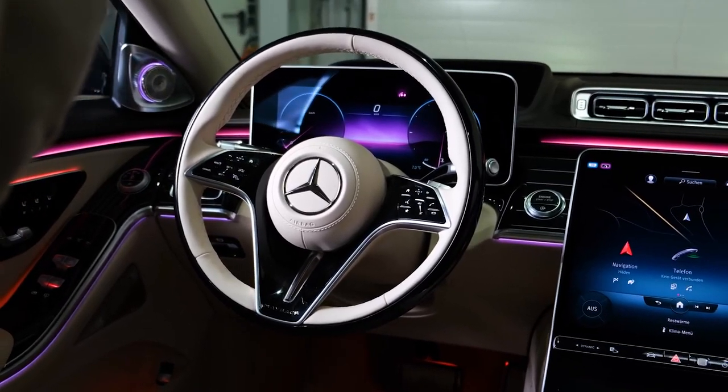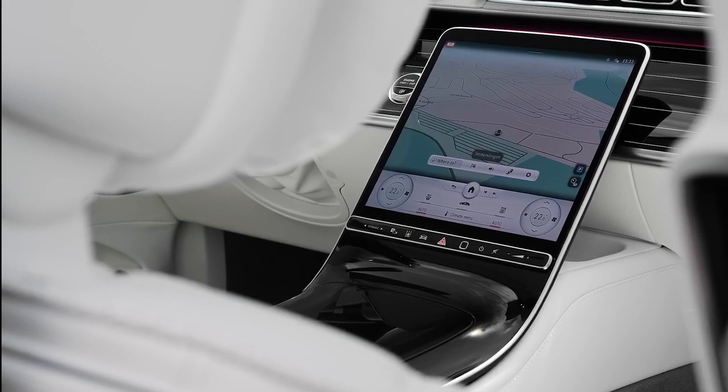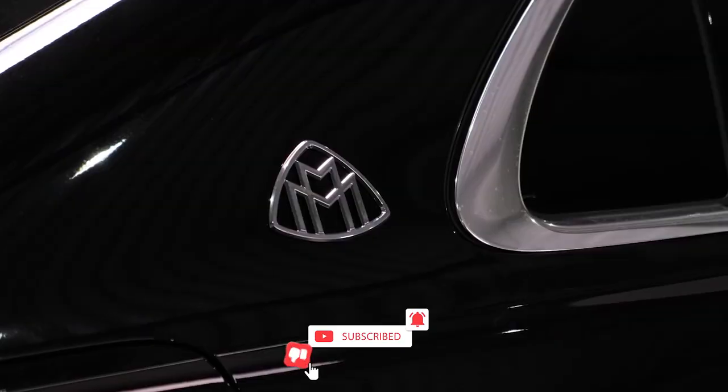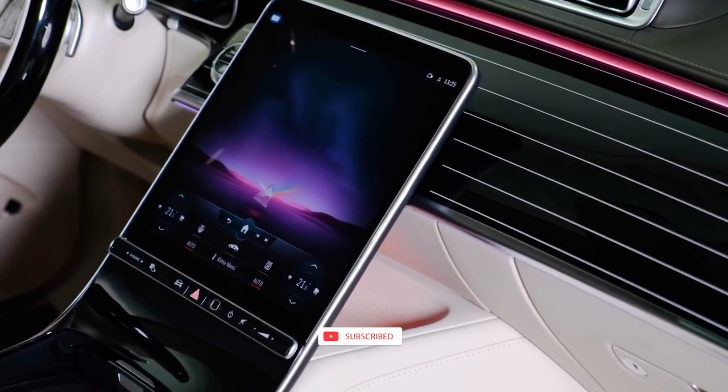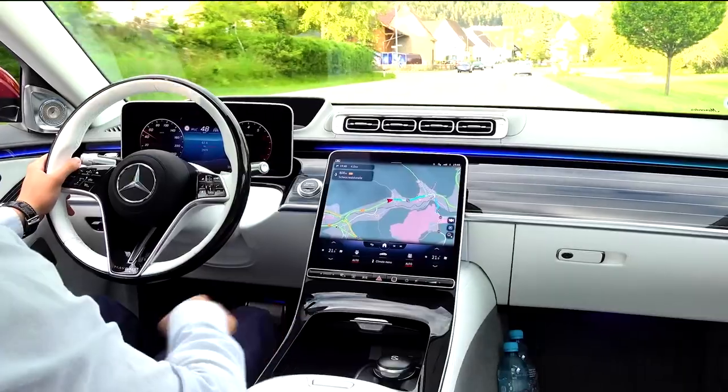Mercedes claims that even the infotainment system has been modified. The home button has been given a similar tan color and a logo denoting the vehicle's limited edition. Moreover, you can choose from a selection of profiles on the screen that feature various themes.